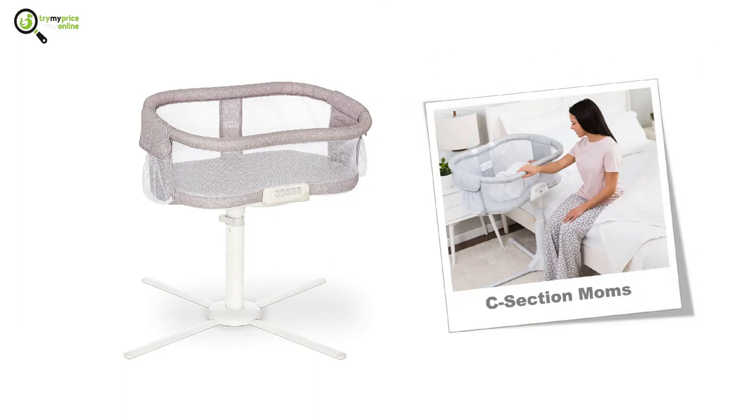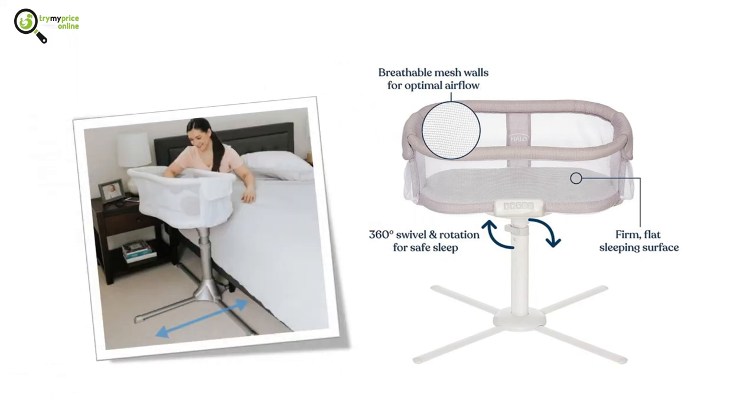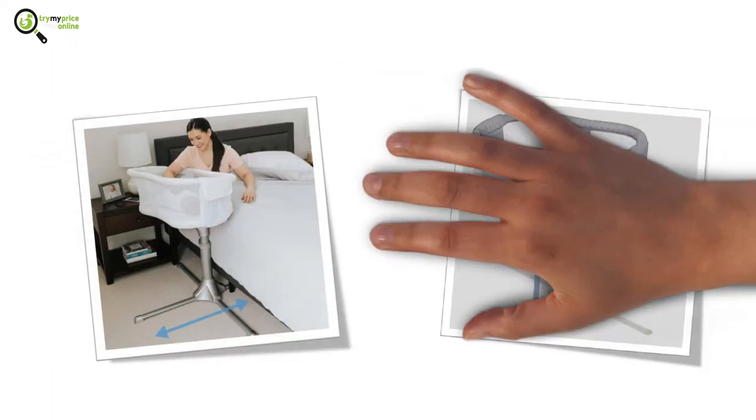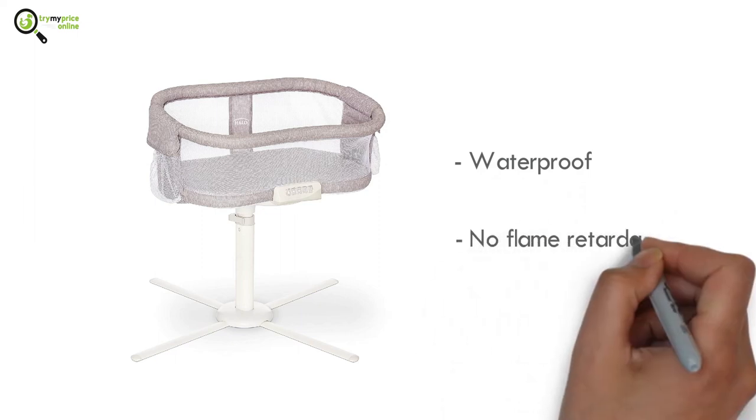Number five: Halo Bassinet Swivel Sleeper. This bassinet is specially crafted for moms who went through a C-section. It can swivel up to 360 degrees and can be brought up to your bedside. It can be lowered for easy access and can be locked for safety. The mattress is both waterproof and free of any flame retardants.